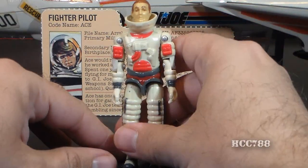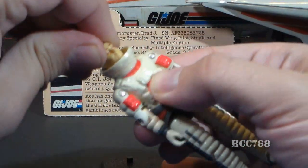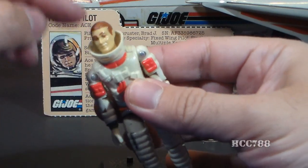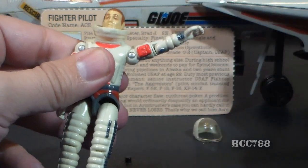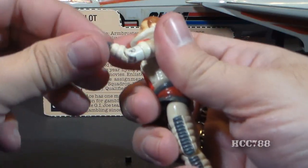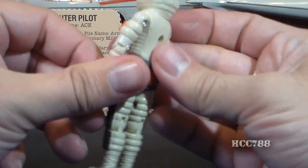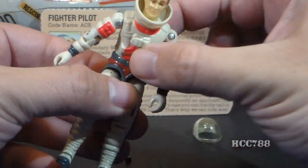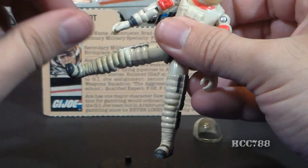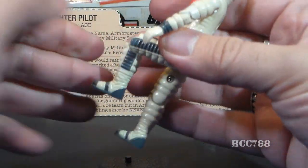Ace had the standard articulation for 1983 G.I. Joe action figures: he could turn his head left to right, though it may be difficult since his head is recessed inside the ring. He could move his arm up at the shoulder and swivel all the way around. He had a hinge at the elbow for about 90 degrees of movement and a swivel at the bicep. The figure was held together with a rubber O-ring, allowing some torso movement. He could move his legs apart, move his leg at the hip about 90 degrees, and bend at the knee about 90 degrees.